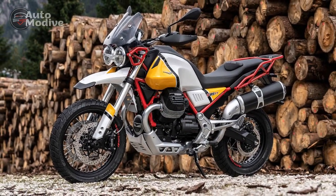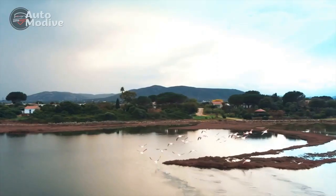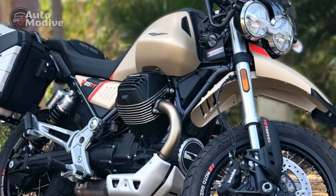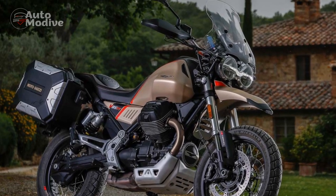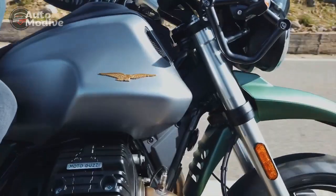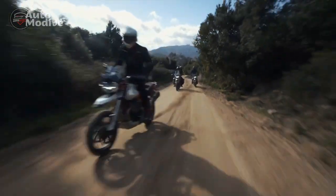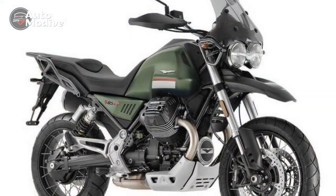Versatility and Adventure Touring: Where the V85TT Shines. One of the standout features of the V85TT is its versatility. It's designed to be as comfortable on a long highway ride as it is on a rugged off-road trail. The upright riding position, comfortable seat, and well-positioned handlebars contribute to fatigue-free hours in the saddle. A generous fuel tank capacity enhances the bike's touring capabilities, allowing riders to cover substantial distances without frequent fuel stops. The combination of tubeless spoked wheels, long-travel suspension, and capable brakes enables the V85TT to tackle varying terrains with confidence.